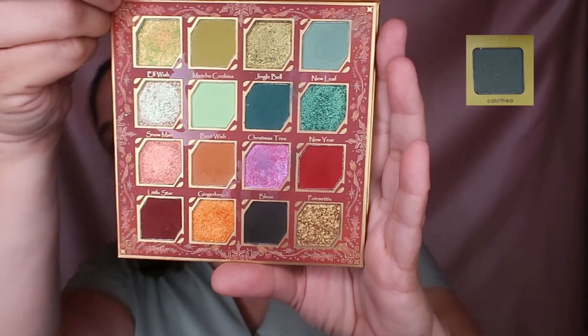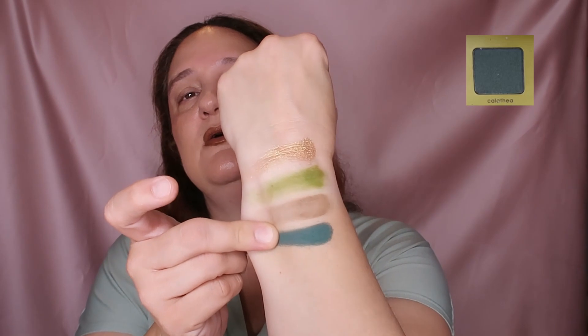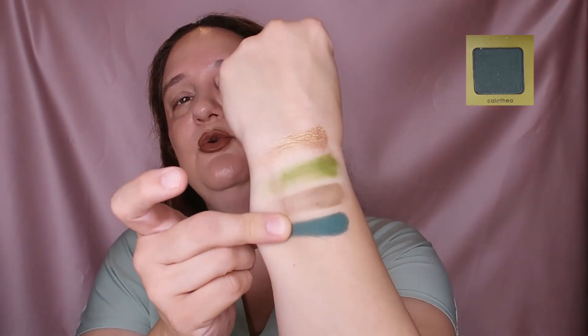And then from Merry Christmas by Odin's Eye, the shade Christmas Tree - this one here. Again, all from looking at the palette and looking at swatches from the Natasha Denona website and from other YouTubers. I hope I am correct - I'm not sure.